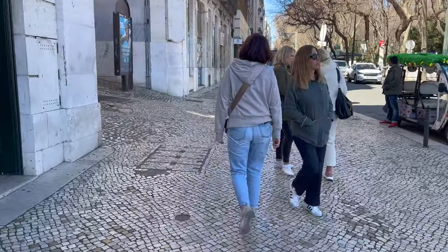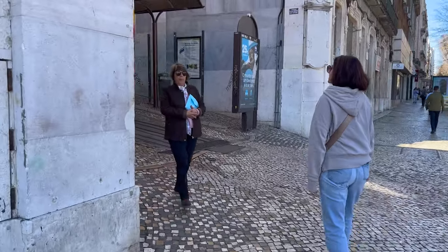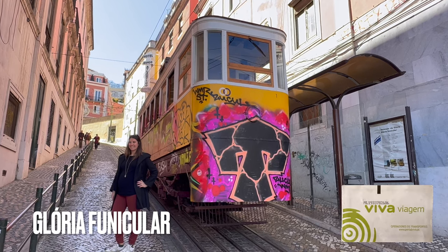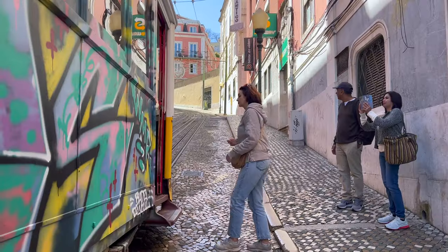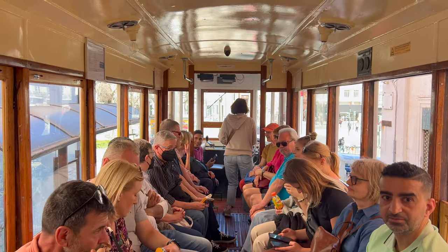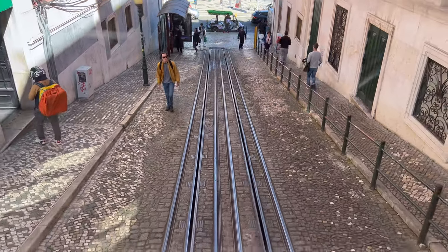We are now heading to Bairro Alto, but instead of climbing we'll use a fancier way to get on top.